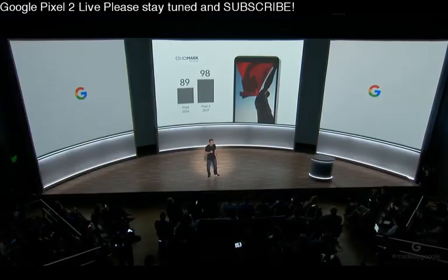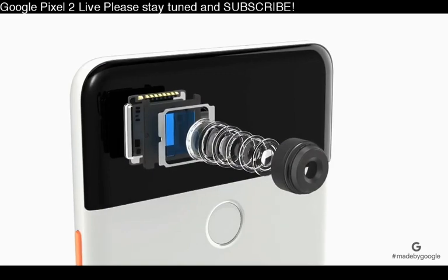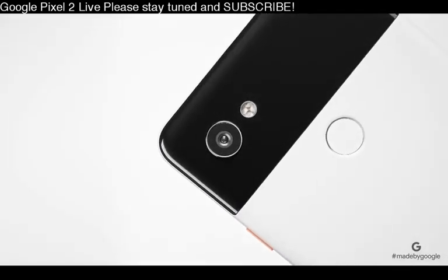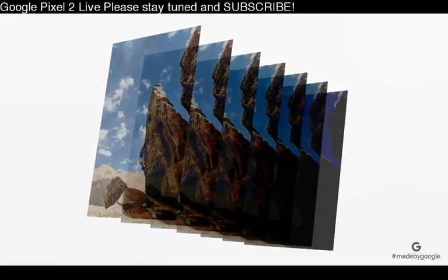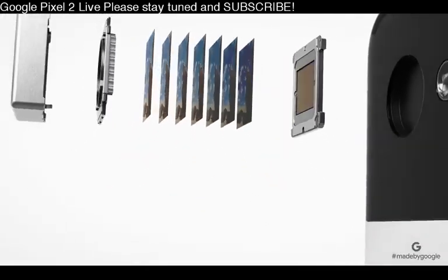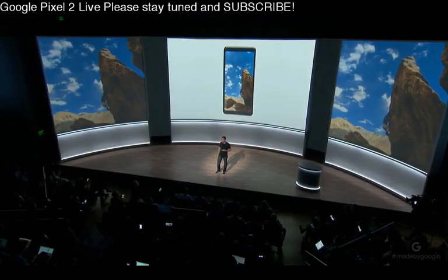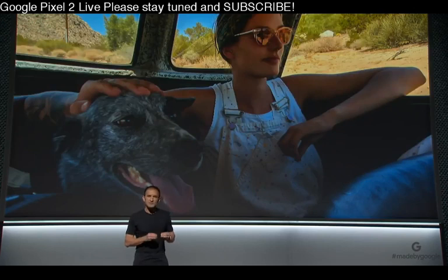It starts with great hardware. The Pixel 2 has a 12-megapixel f/1.8 aperture rear camera with optical image stabilization. We've integrated these components with our HDR+ computational photography. For every photo, we take a burst of shots with short exposure times to avoid blowing out the highlights, then align and combine each pixel algorithmically for optimal color and contrast. All of this happens instantly with zero shutter lag. The results are stunning with high dynamic range even in challenging low light conditions. This year, we've also increased dynamic range and improved texture and sharpness.